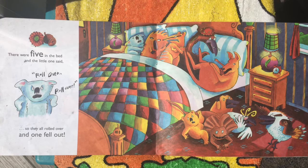There were five in the bed and the little one said, roll over, roll over, but they all rolled over and one fell out.